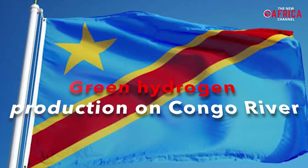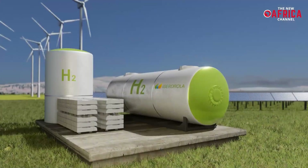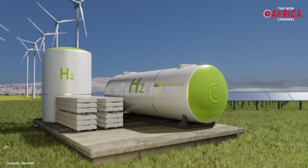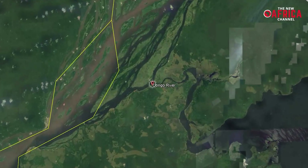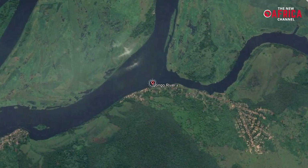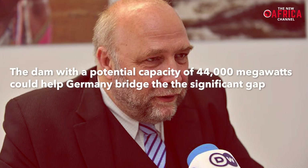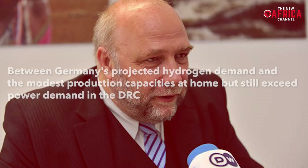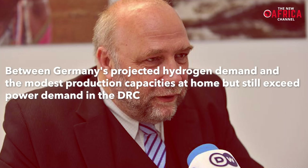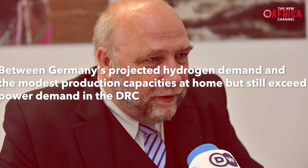According to a recent report, the Democratic Republic of the Congo and Germany could soon enter an energy partnership that would see the Central African country provide hydro-power capacity to produce green hydrogen for Germany's decarbonization plans. The planned Inga III dam at the Congo River could help combine climate action and development cooperation, as Germany's representative for Africa, Gunter Nook, revealed in an interview. The dam, with a potential capacity of 44,000 megawatts, could help Germany bridge the significant gap between its projected hydrogen demand and modest production capacities at home.